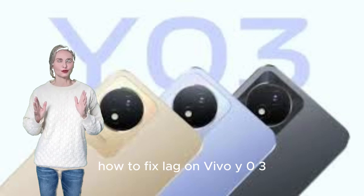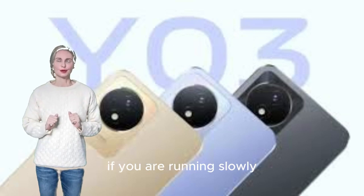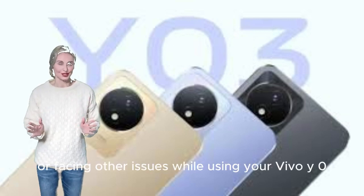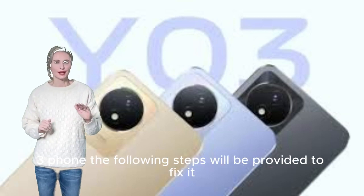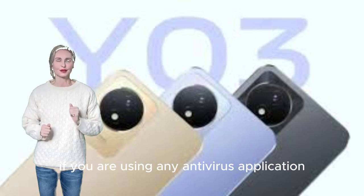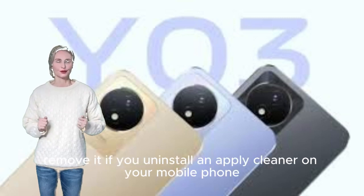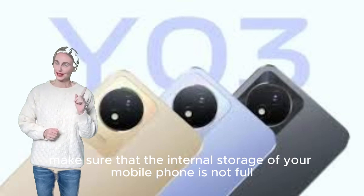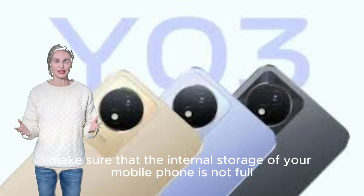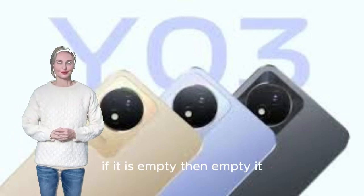How to fix lag on Vivo Y03. If your phone is running slowly or facing other issues, follow these steps. If you are using any antivirus application, remove it. Uninstall cleaner-type apps. Make sure that the internal storage of your mobile phone is not full — if it is full, empty it.